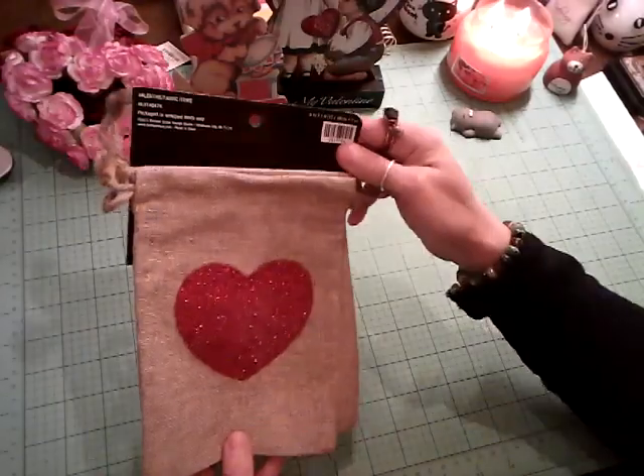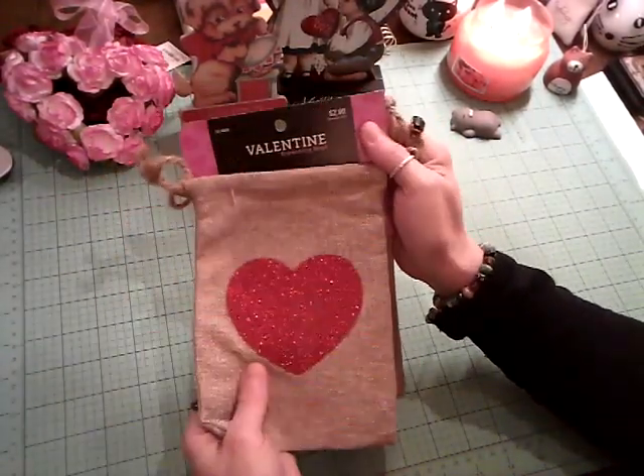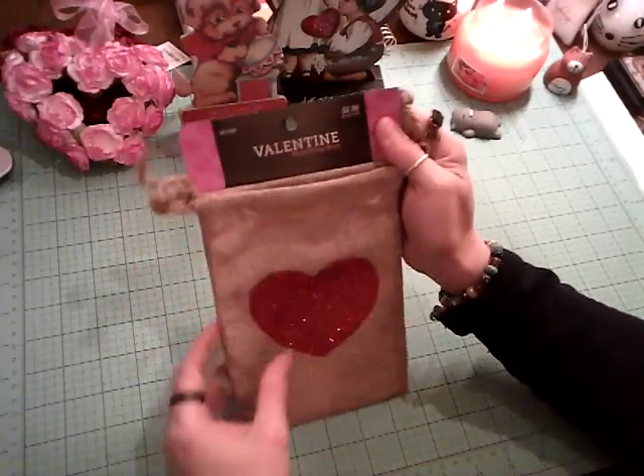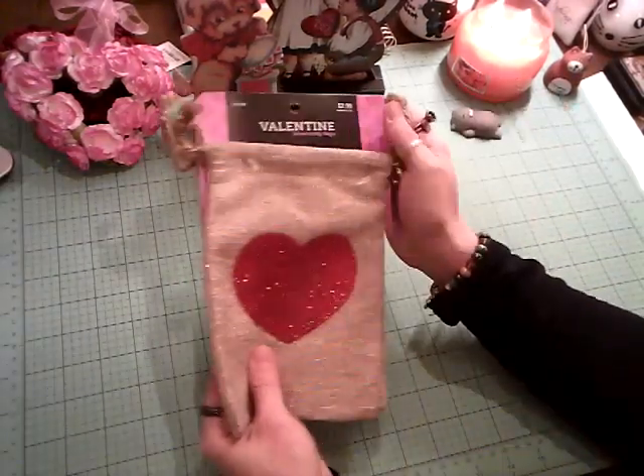I spotted these little fabric bags — really good sturdy bags to put goodies in. I can't wait to use them. For $1.50 for two of them, I thought that was a good deal.